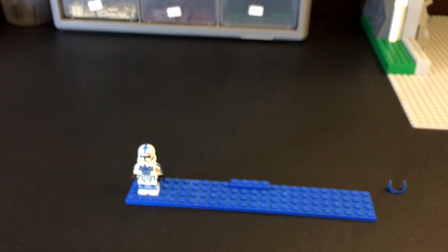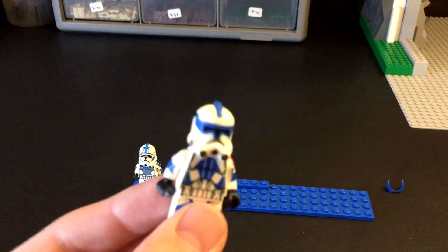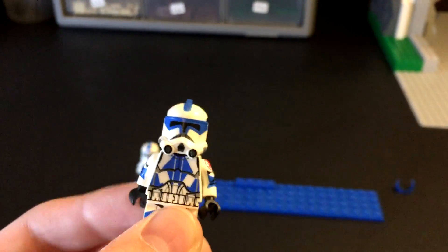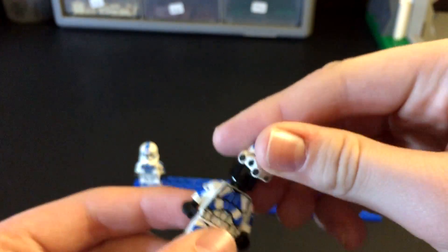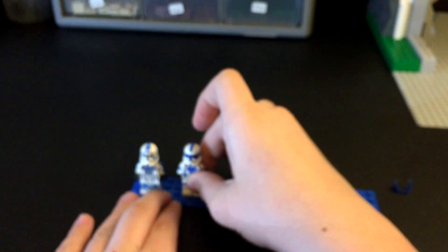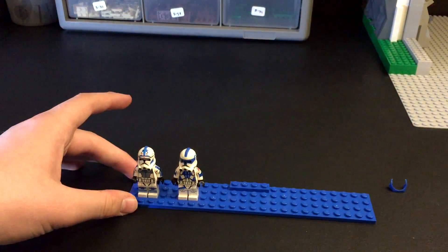The next figure I got is going to be Phase 2 Kicks. This is also a really cool figure, adding it to my Filoni First collection. This is just super sweet — really, really excited to get Kicks. He's a great figure just like Fives, and he's gonna go great with Jesse, Hardcase, Rex, and the rest of my Filoni First troopers.